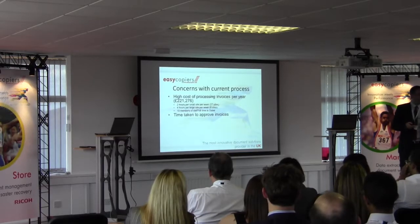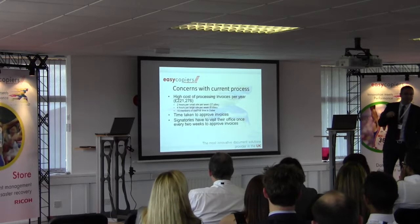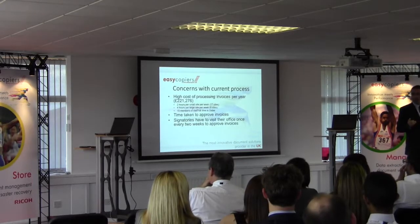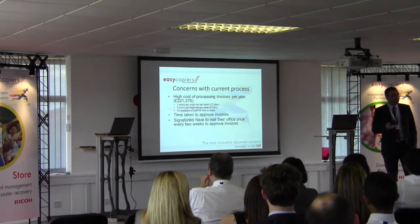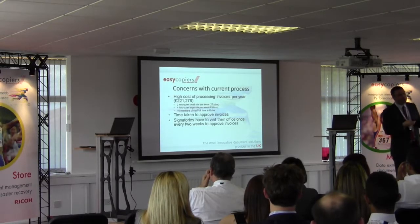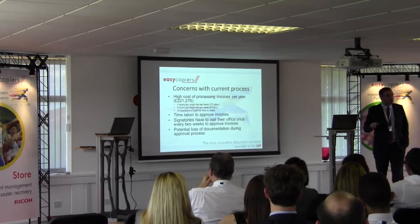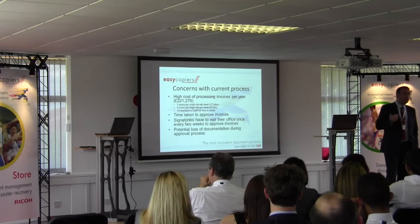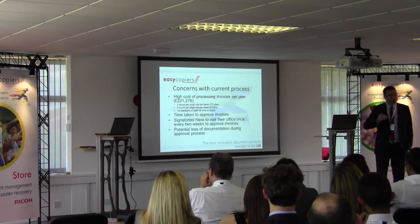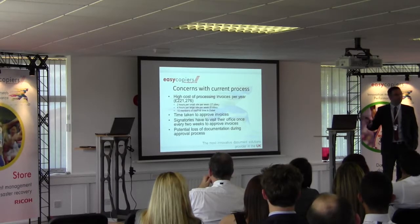To overcome this, they arranged for a secretary to visit one of their offices at least every two weeks to collect invoices for approval. In theory it was a great idea, but in practice it very rarely happened — they never had time to pop in and pick up invoices. Invoices ended up in briefcases and travel bags, and although they were eventually approved, the company was losing invoices left, right and centre. This meant they weren't paying suppliers, so they were being put on stop for non-payment. They were also losing early payment discounts, which meant they were losing profit off their bottom line.